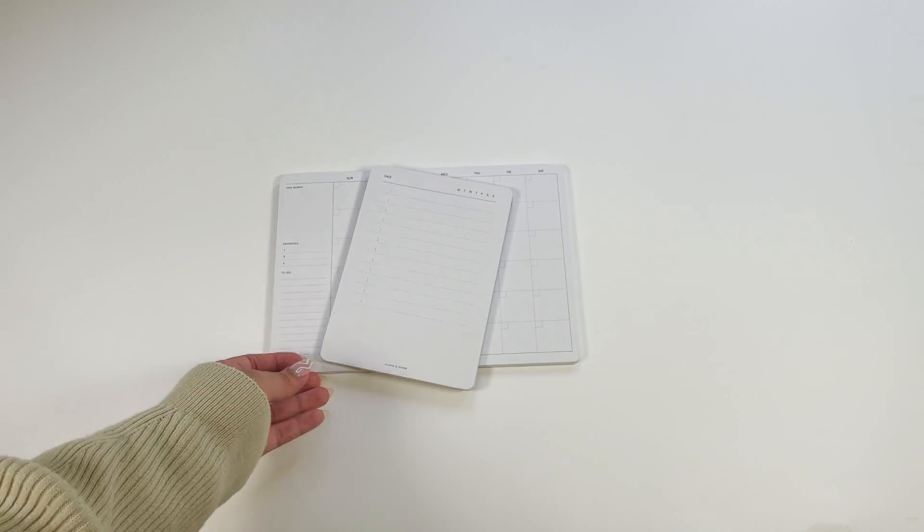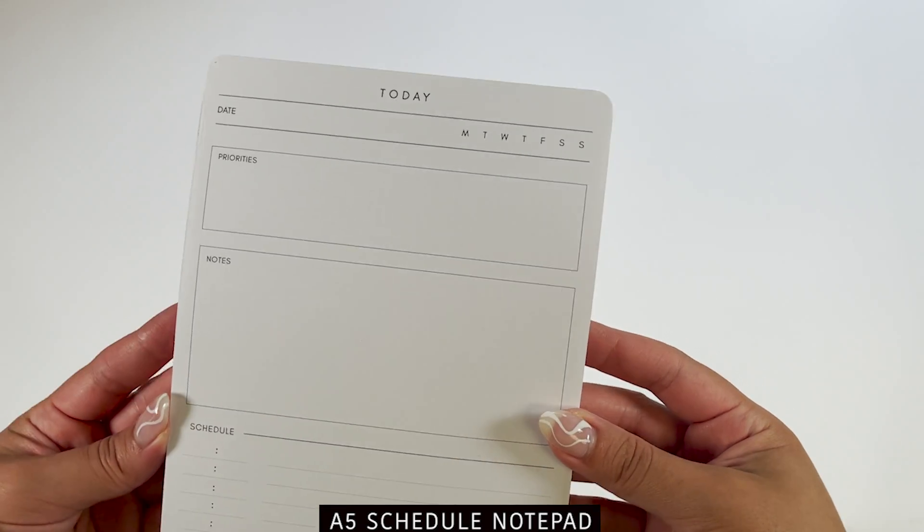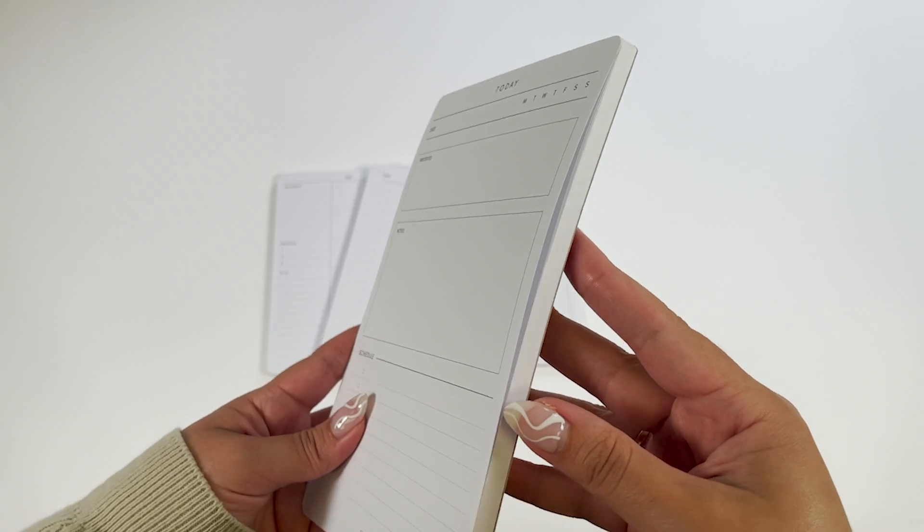From notepads to desk pads to sticky notes to journals, these are perfect for your everyday planning, whether you're at home or at work or for whatever your lifestyle may be.